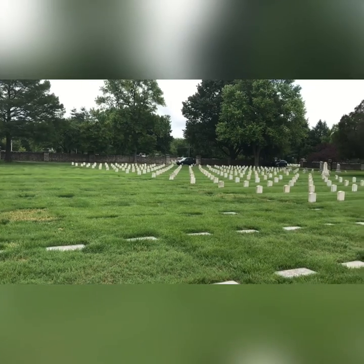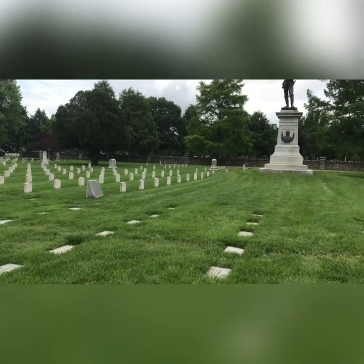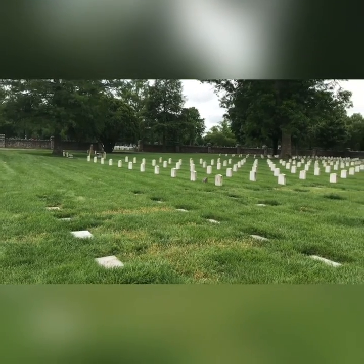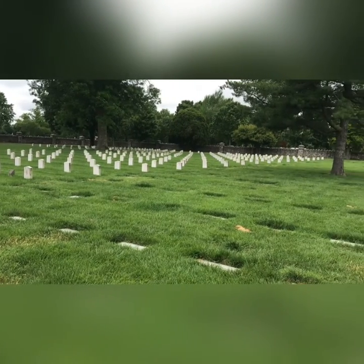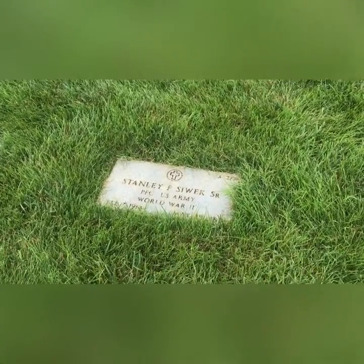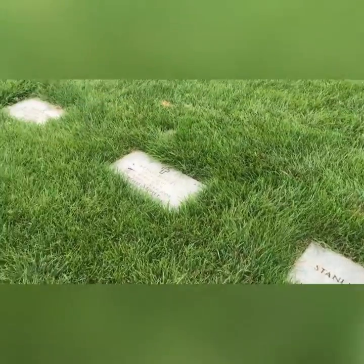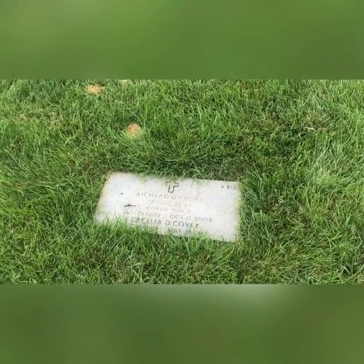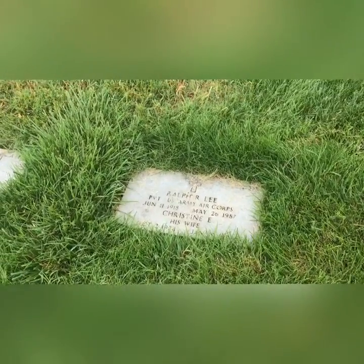All of the headstones you see standing up are from Wilson's Creek. For a long time you could only be buried here if you were a Confederate soldier, but apparently those rules have changed and there are other people buried here from lots of other wars — World War II included. I don't really know why you would want to be buried in a Confederate cemetery. I would want to be in the United States section.